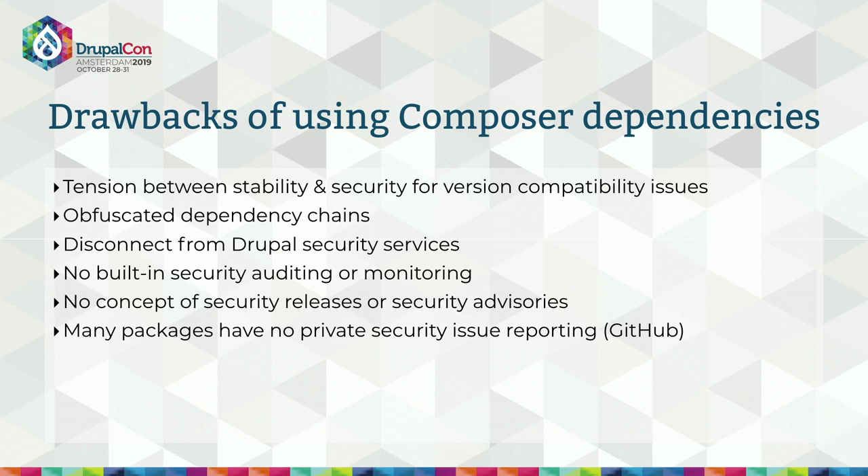For core, we update Composer dependencies when they have a security vulnerability and core itself is vulnerable — but that doesn't help with vulnerabilities exercised by your own code or other packages you've installed. Composer also lacks any form of built-in security auditing or monitoring, and has no concept of security advisories whatsoever. There are third-party tools that try to fill this gap by tracking CVEs or declaring version conflicts with insecure packages, but it's all opt-in, not always up to date, and no substitute for native functionality. The vast majority of Composer packages are maintained on GitHub, which has no mechanism for private issue reporting, meaning vulnerabilities often get discussed in public before they're fixed.